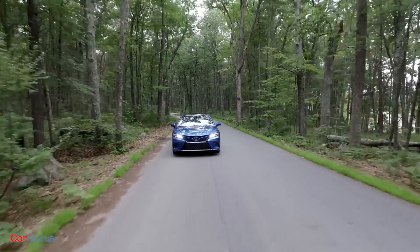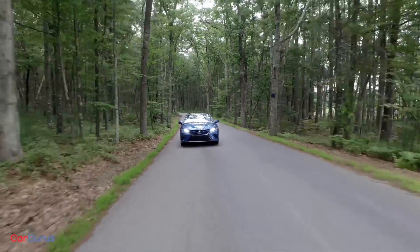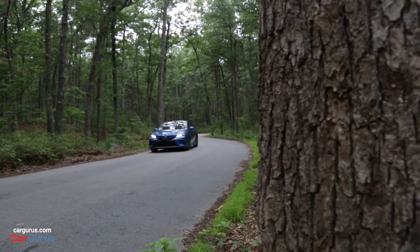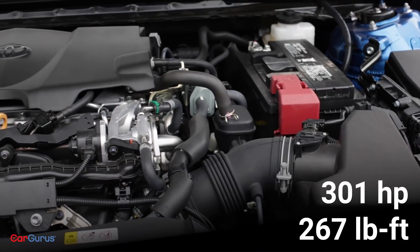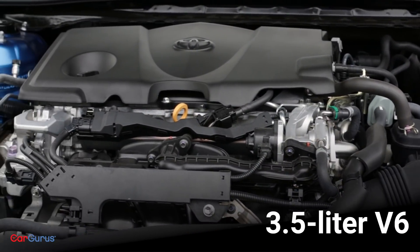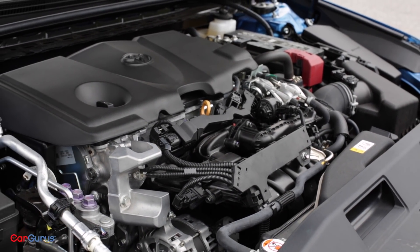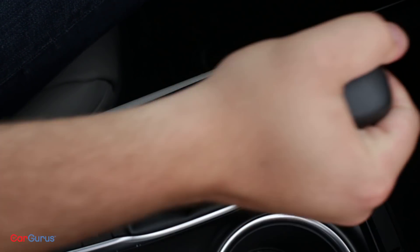The base engine in the 2018 Camry is a 2.5-liter four-cylinder, which makes a rather impressive 203 horsepower. If you opt for the XSE, output increases to 206 horsepower. A 301-horsepower 3.5-liter V6 is available on the XSE and XLE. Power from either engine is sent to the front wheels through an 8-speed automatic transmission featuring a manual shift mode. It's important to note that Honda has ditched the V6 with the new Accord in favor of a turbocharged four-cylinder, so if you want V6 power, the Accord is no longer an option. Some will prefer the ample power of a V6, but the four-cylinder in our test model pulls surprisingly well.